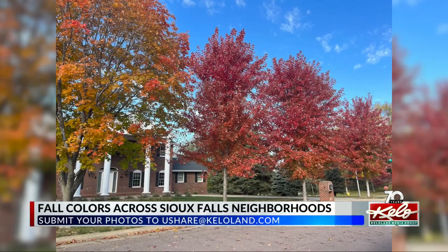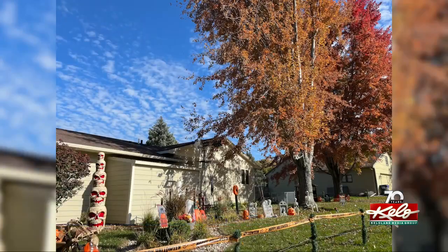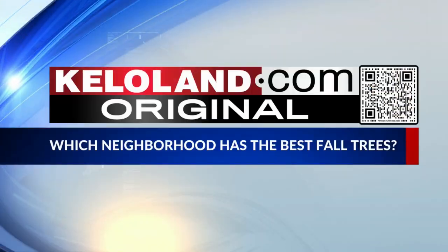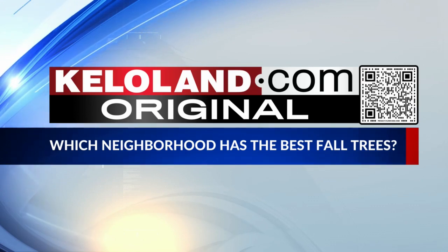We'd love to fill in our map with photos from all over the city. So if you have a photo of the fall leaves in your backyard or from your morning walks, you can send them to ushare@ketiland.com. And to view all of the fall leaves in the Sioux Falls neighborhoods, go to this story on ketiland.com.